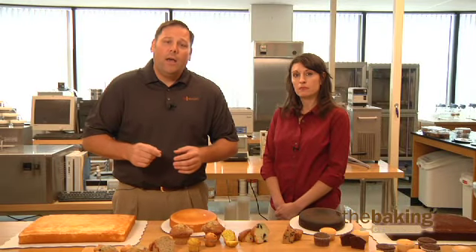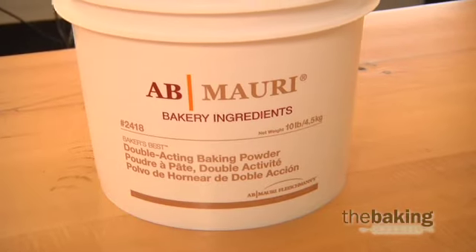Other key ingredients that impart tenderness to cake products include starch, gums, and, of course, baking powders, like Baker's Best Double Action Baking Powder.